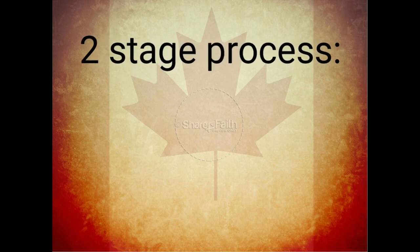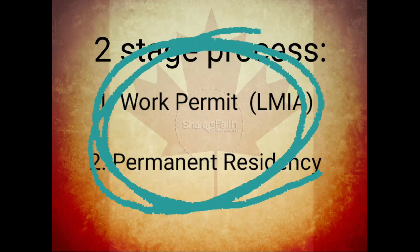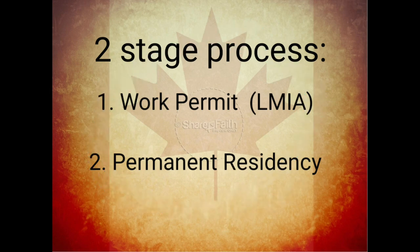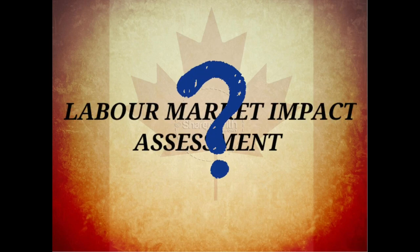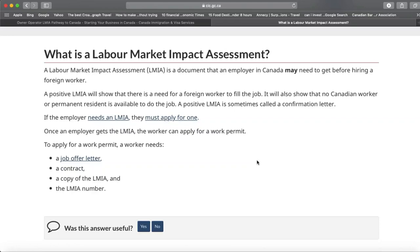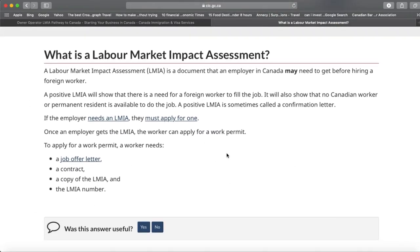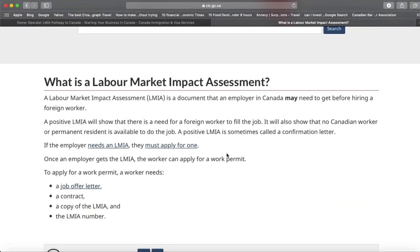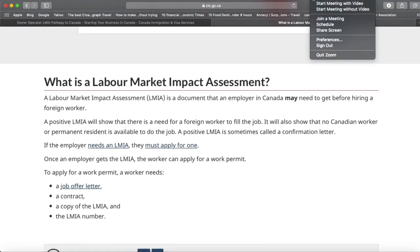This is a two-stage process. First, you will be issued a work permit, which is an LMIA positive work permit. Second is the pathway to permanent residency through this work permit. The Government of Canada's official website says that LMIA is a document that an employer in Canada may need to get before hiring a foreign worker. LMIA has certain exemptions, owner-operator being one.